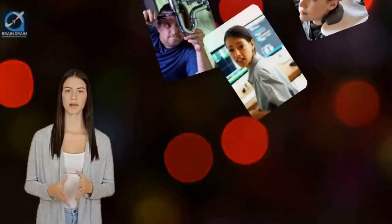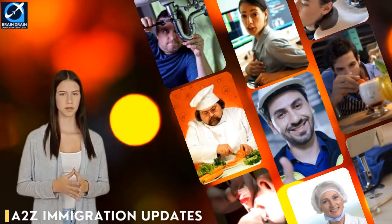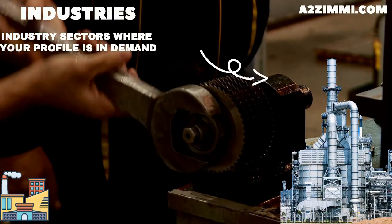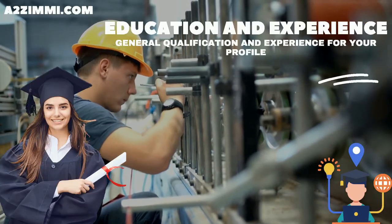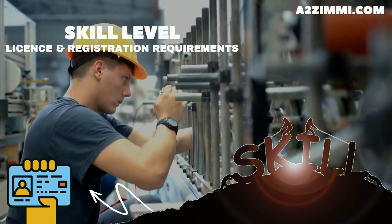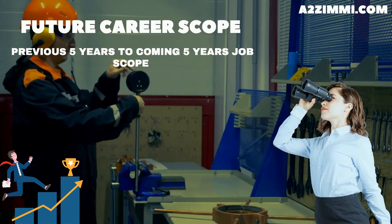Hi friends, welcome to A to Z Immigration Updates, your own global immigration information channel. In our video series on skill and career scope for professionals in Australia, we are back with a new video. We will discuss a brief job description that an Australian employer expects from a fitter general, the best industry sectors, minimum education and experience required, skill level, license and registration requirements, gender ratio, main age group, job openings, past five years analysis, future expectations, and career scope.